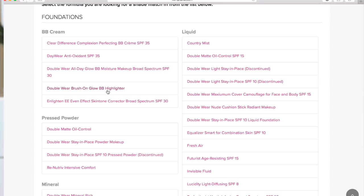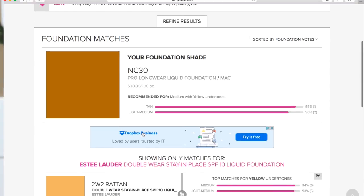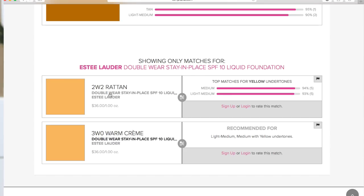It's important to note that you can be a different shade in the same brand depending on the formulation. If you're using Mac full coverage, which has a lot of pigment, you'd probably go lighter than you would in something like Face and Body, which is a really sheer foundation with less pigment. So it's important that you select not only the brand but the exact formula you are using or want to use. For Estée Lauder, let's say I want to try the Double Wear Stay-in-Place foundation. It's telling me that Mac NC30 Pro Longwear is a good match to two options.